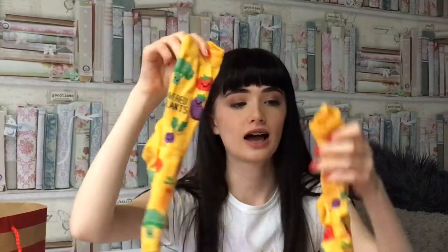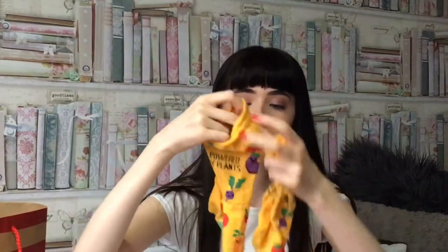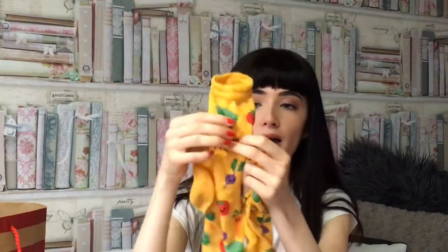I'm going to do what I got off my mum and Craig first because they're like the first things that I opened. It's just easier to do without me. So I got these socks and they're really cute. They've got like little vegetables on and it says 'powered by plants'. So they're fun.